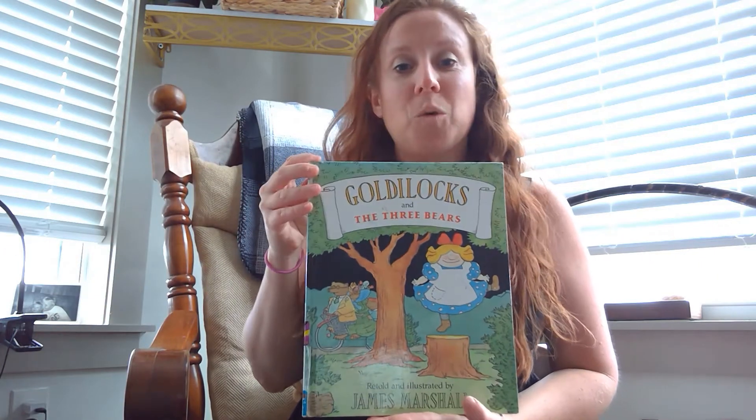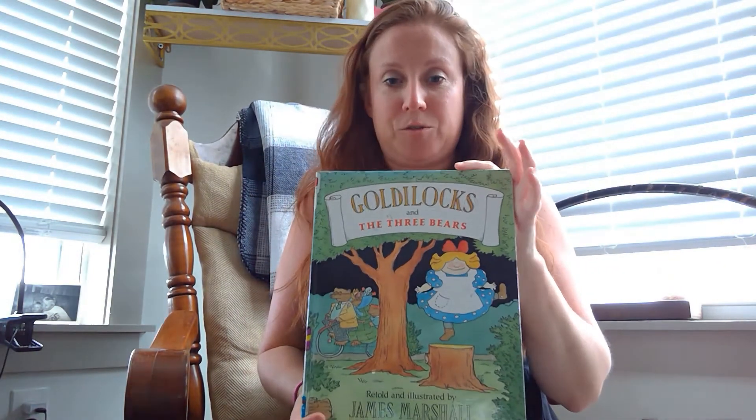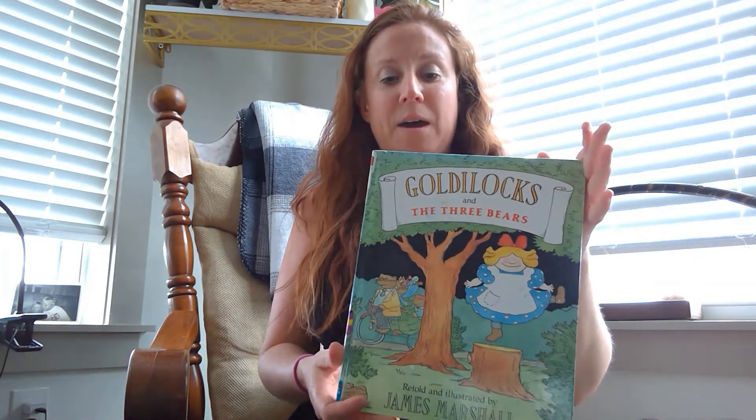Hey guys, it's Miss Jamie here with Bonneton County Libraries. I thought I would share another fairy tale with you this week. We decided we were going to share stories about dinosaurs, so I do have a story about a dinosaur that connects with my fairy tale. I wanted to share this story first, called Goldilocks and the Three Bears, retold by James Marshall. I've loved his illustrations since I was a kid. And we are going to learn about opposites.